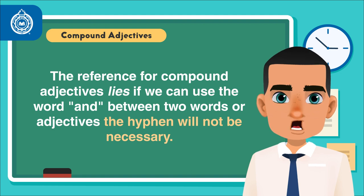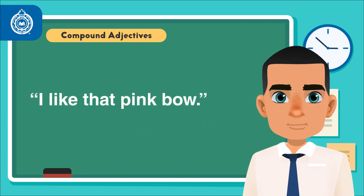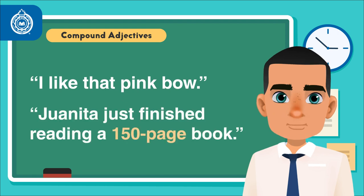The hyphen will not be necessary, i.e. I like that pink bow. Contrasted with: Juanita just finished reading a 150-page book.